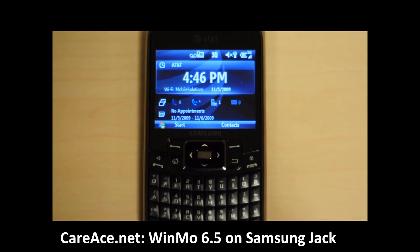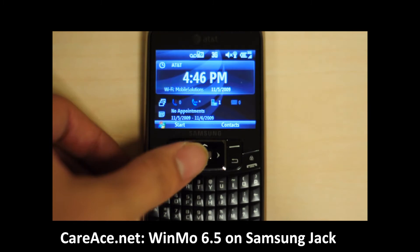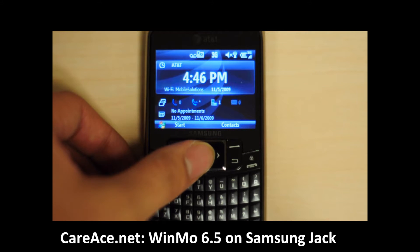Hi guys, this is Kai from Karris.net and today we're going to look at the Samsung Jack with the latest Windows Mobile 6.5 upgrade that was made available yesterday evening.